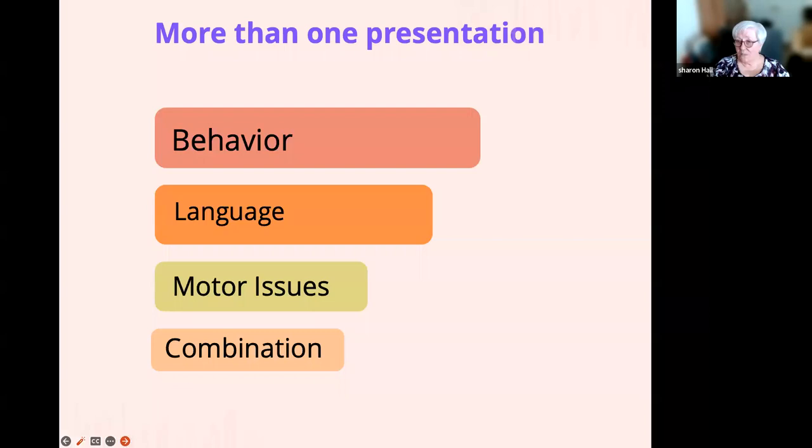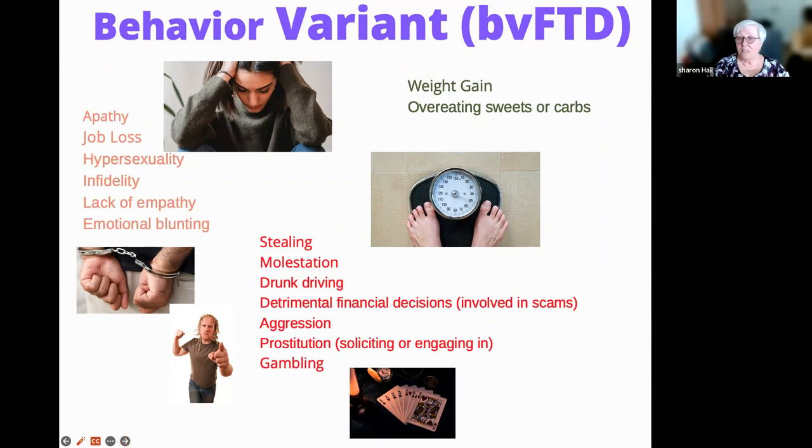FTD has more than one presentation. It can be behavior, which is the most common; it could be language; it can be motor issues or even a combination. Because by the time you notice something is very wrong with the person you know or love, it's pretty progressed, and usually by then you may have a combination. Let's look at behavior variant FTD, or BVFTD.